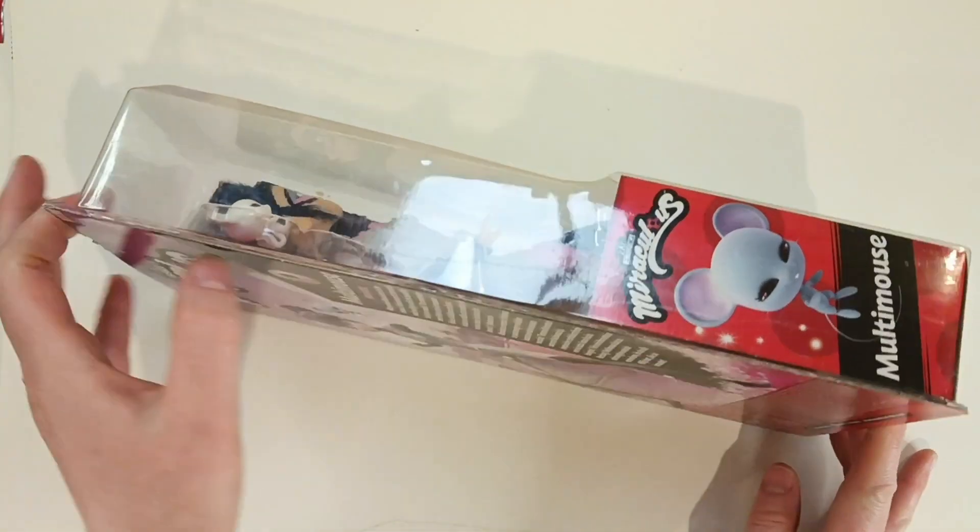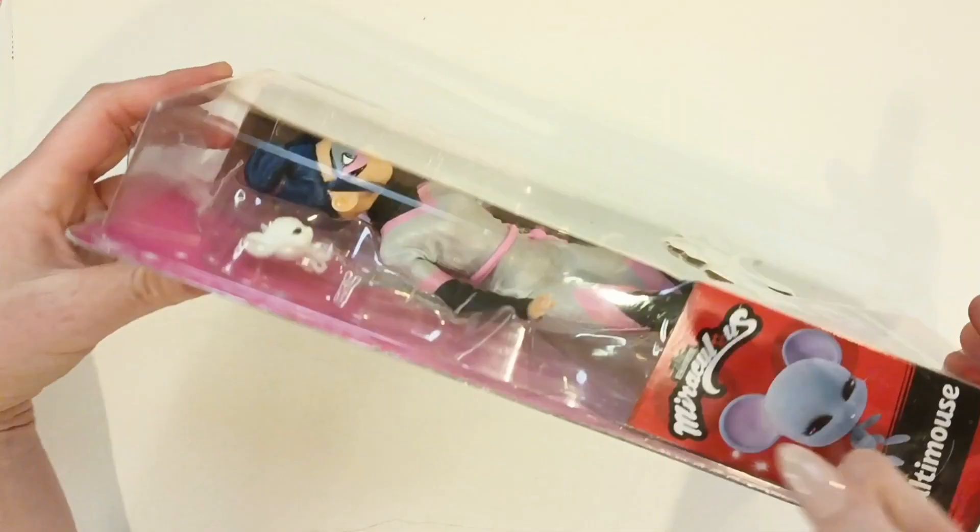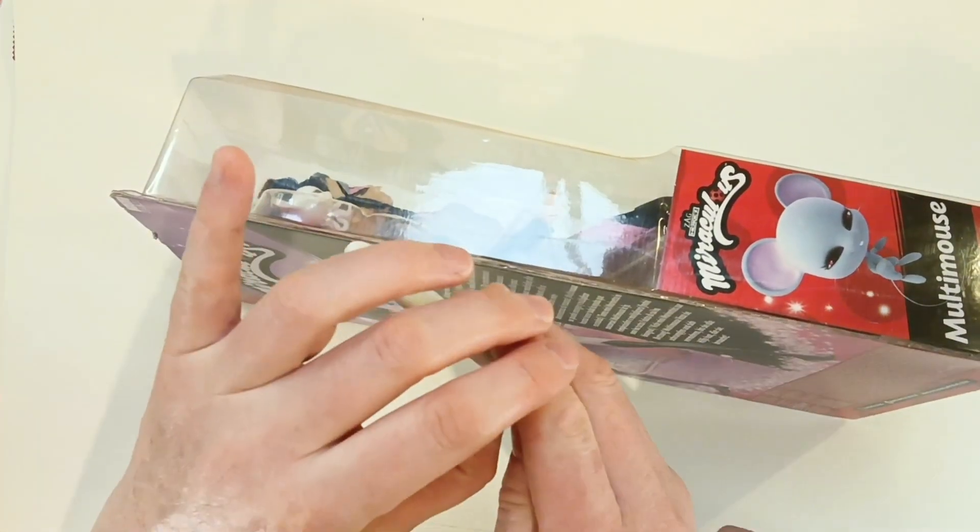That's not true — don't tell lies to children. Don't tell lies to children! Okay, let's open it. Open it!